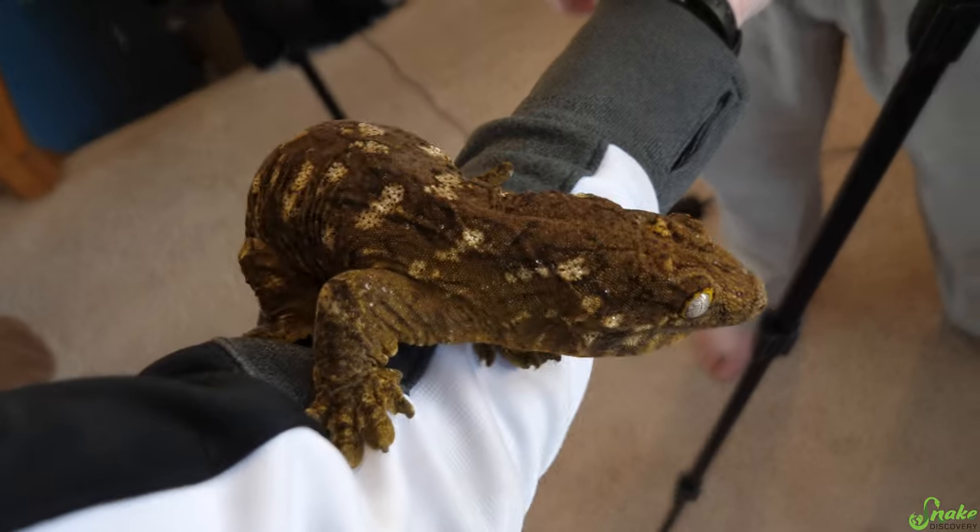Like many arboreal geckos, leachies tend to jump — they love to leap. You can actually predict when they're going to jump because they bring their back feet forward to prepare their bodies before taking off. So keep a close eye on their body language to prevent them from leaping and landing on the floor and possibly hurting themselves. These guys are daredevils — they'll jump anywhere, anytime, with no apparent concern for their own safety, so you have to be their safety for them.